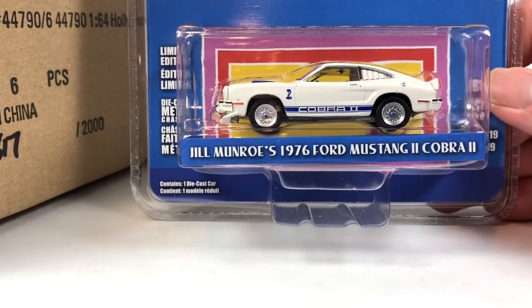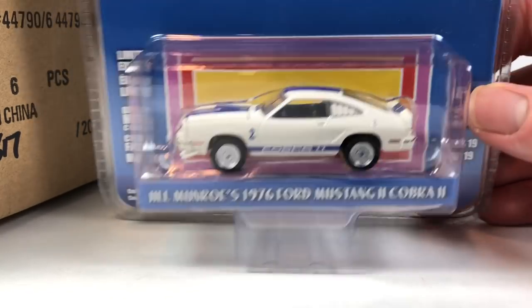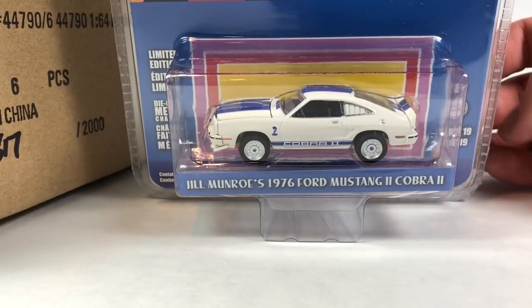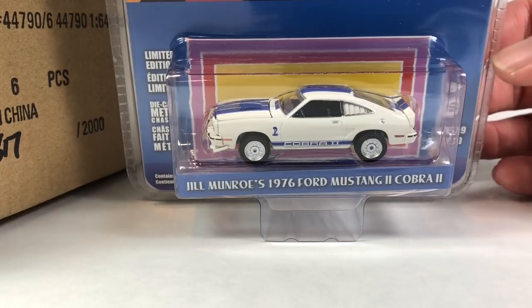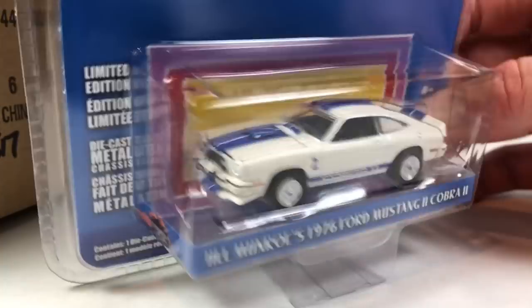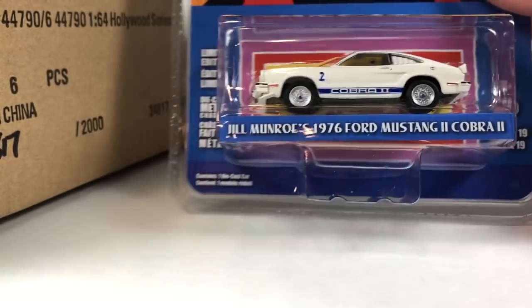I need an example of that tooling eventually. And then we've got Charlie's Angels — Jill Monroe's 1976 Ford Mustang 2 Cobra 2. I do have this casting — I think mine's a T-top though. I don't think I have the full-on hardtop version of it, so I'll have to get a version of that eventually. This wouldn't be a bad one to have. It's pretty nice looking — white and blue. I've always liked the way this car looks.